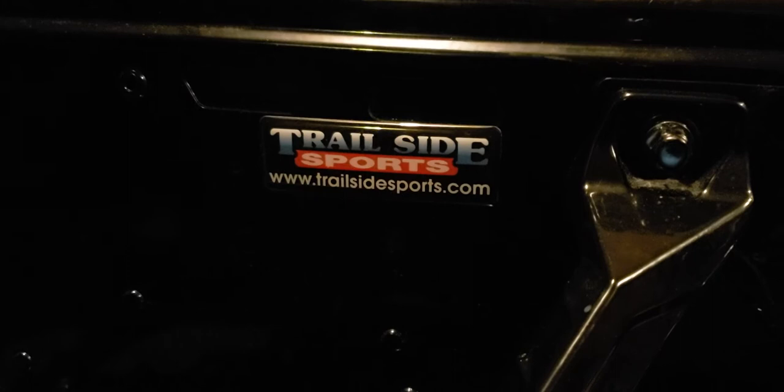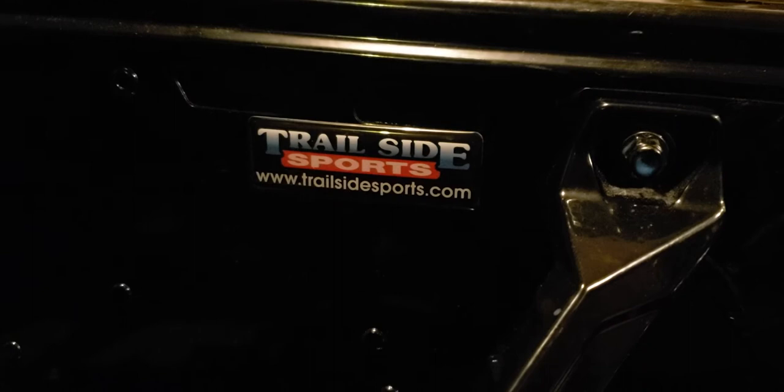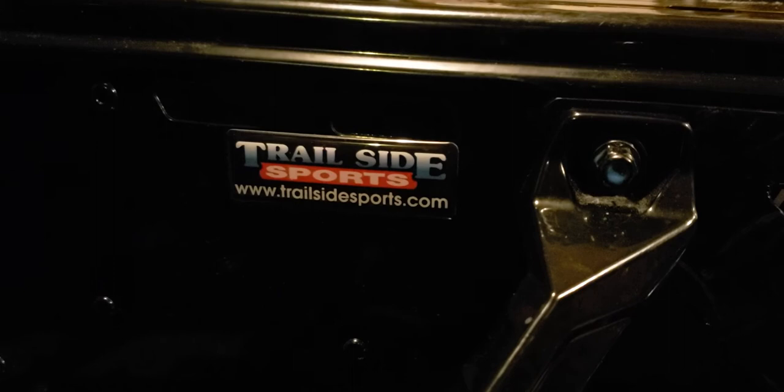I do pretty much all my shopping there. Pretty much everything I own comes from Trailside — all my toys, my snowmobiles, my ATVs, the YZ250 all come from Trailside. Excellent to deal with, so I keep going back.